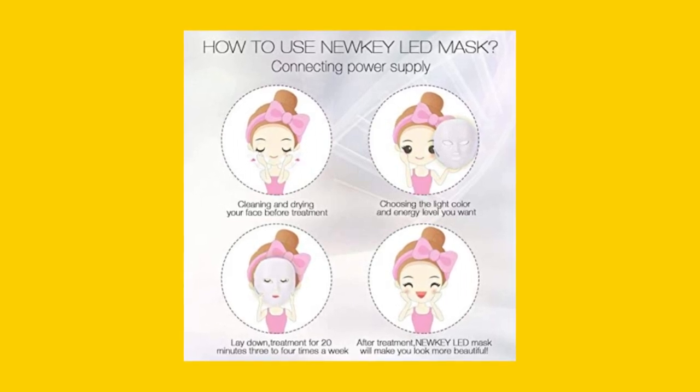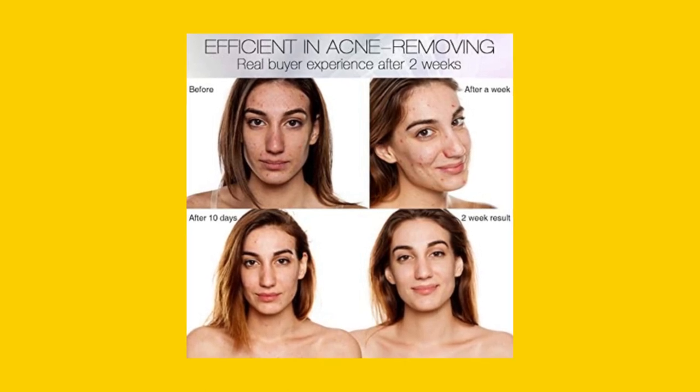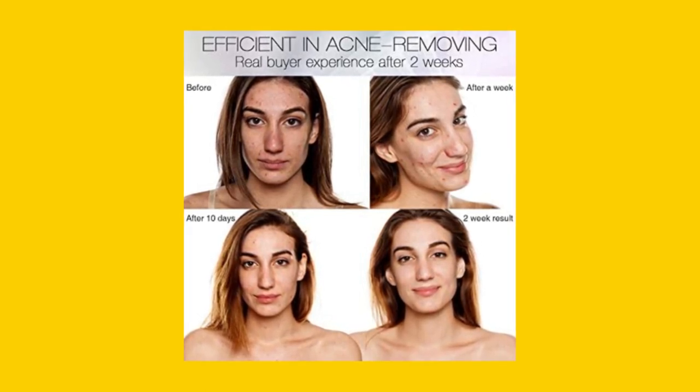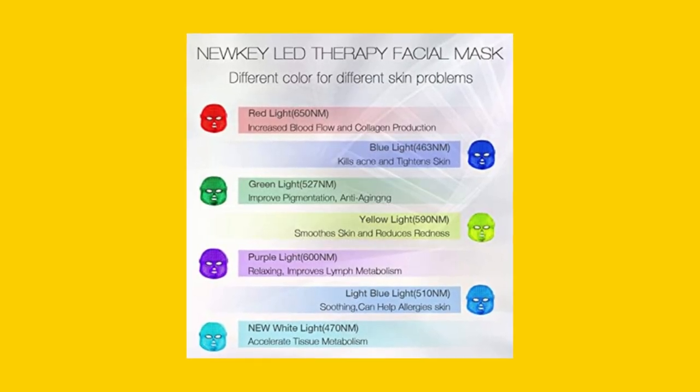The blue light therapy technology specifically targets acne-prone skin, reducing the chances of future breakouts. No other facial care product is as advanced as the NEWKEY LED Face Mask Light Therapy.